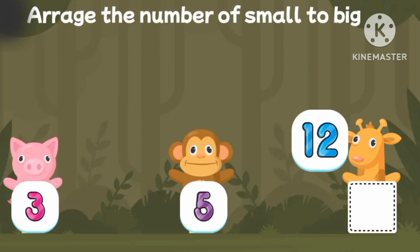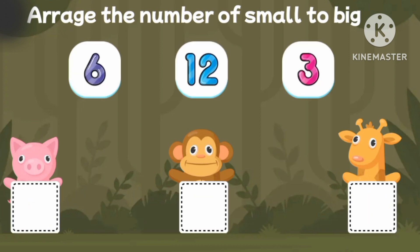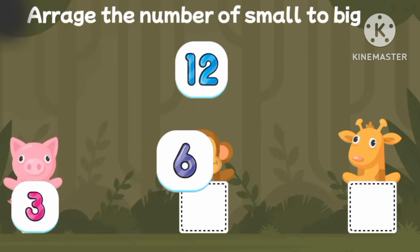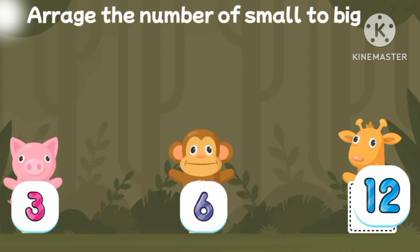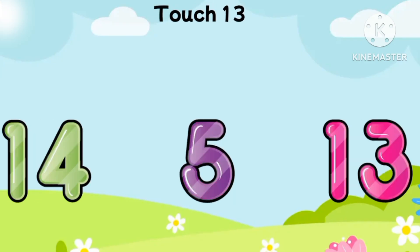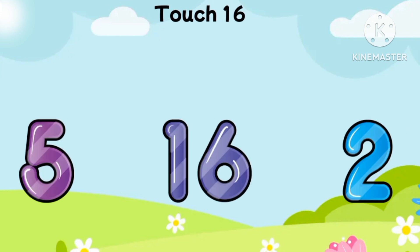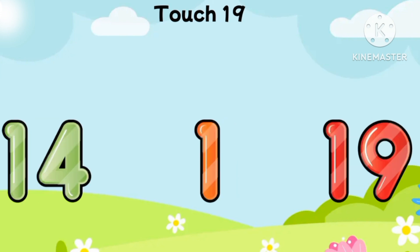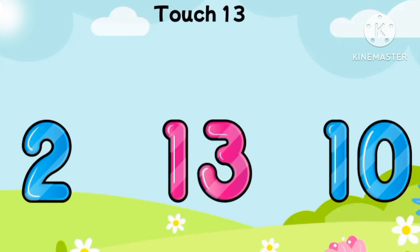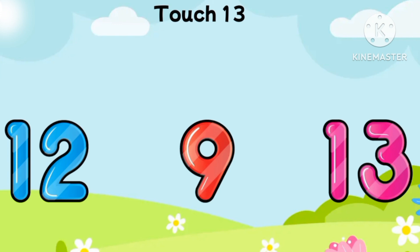Three! Five! Twelve! Three! Five! Twelve! Three! Six! Twelve! Five! Two! Thirty! Eleven, seven, sixteen, nineteen, thirteen, seven, thirteen.